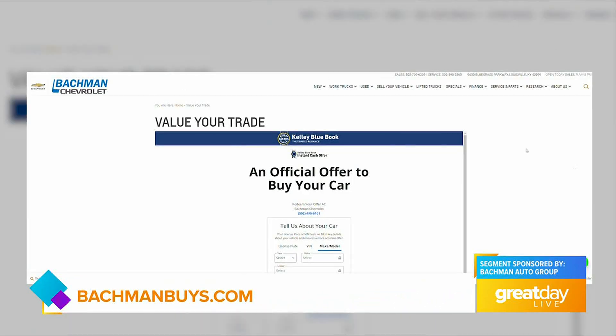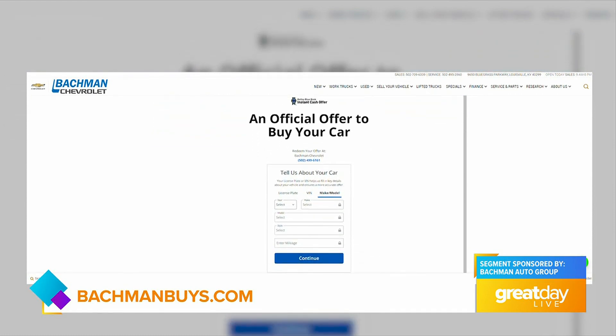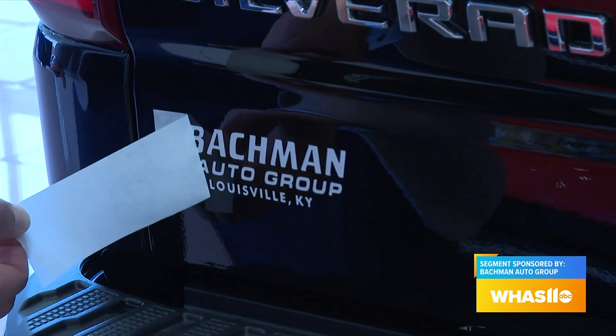How can people get started? The easiest way to get started from your house is go to Bachmanbuys.com. We can even give them more than what you find on Bachmanbuys.com, so it's a great place to start. We can get some information from you and go from there — we have basically all the tools you need to get a great deal and a great experience.